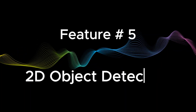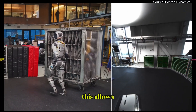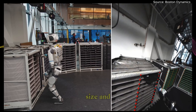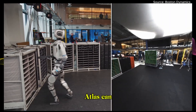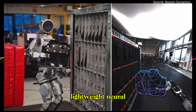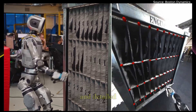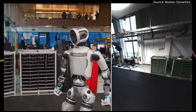Feature number five: 2D object detection — seeing the world in context. At the foundation of Atlas's real-world awareness is its advanced 2D object detection system. This allows Atlas to recognize objects, obstacles, and hazards in real time, while also understanding their identity, size, and position, including key points like corners and edges. In a factory setting, Atlas can scan and identify shelving units called fixtures, which often vary in shape and size. Using a lightweight neural network, the robot classifies these units and pinpoints their outer and inner key points, giving it both a broad and detailed understanding of its environment — all in real time, with minimal compute and high accuracy, helping Atlas move fluidly through crowded, complex spaces.